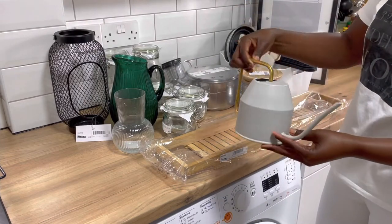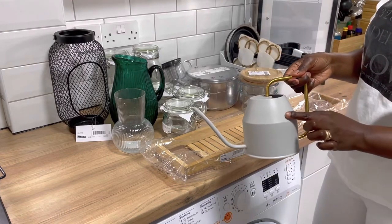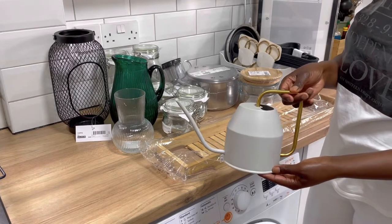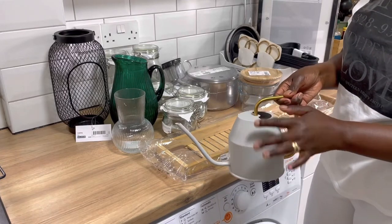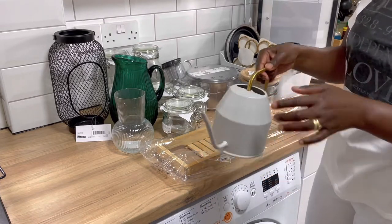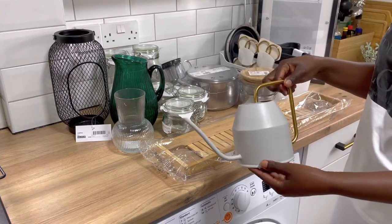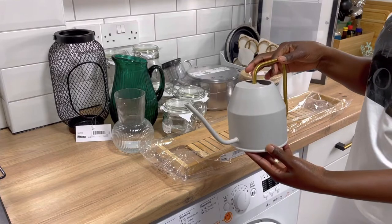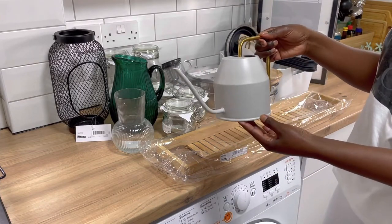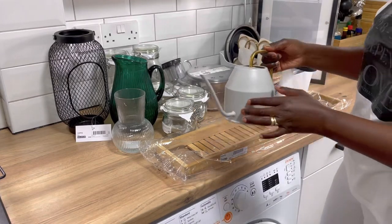This watering jug is 10 pounds and I bought it for watering the plants, especially the house plants. You only need a little bit of water for house plants, so this is perfect. I also bought it because it is really cute — not only is it for watering, I can also put it up as part of a display next to the house plant by the window in the kitchen.